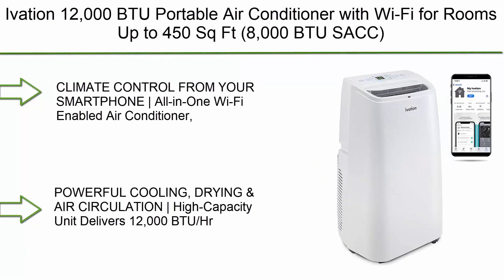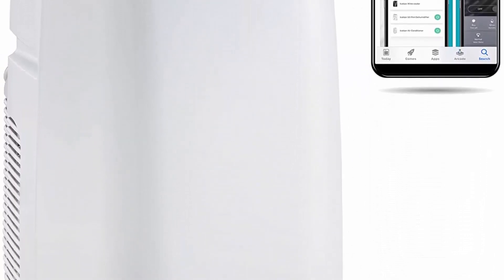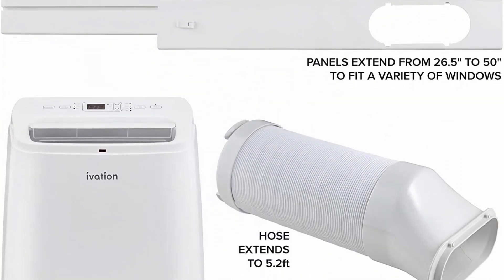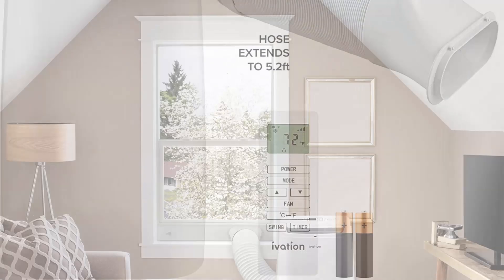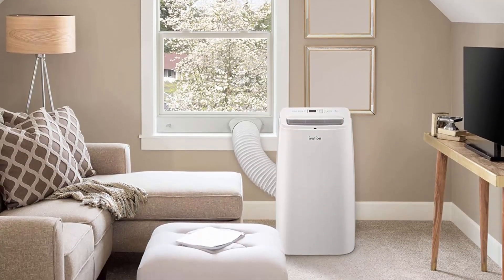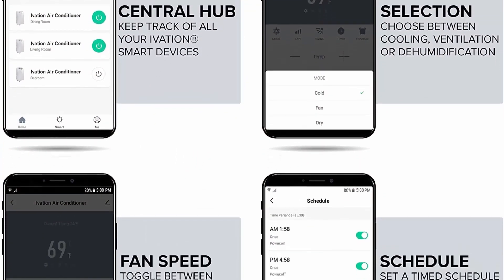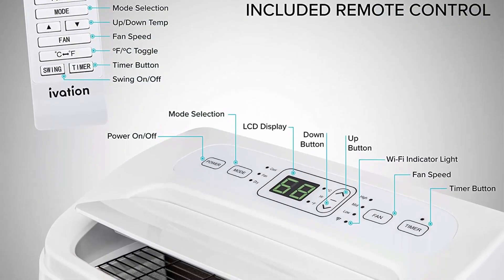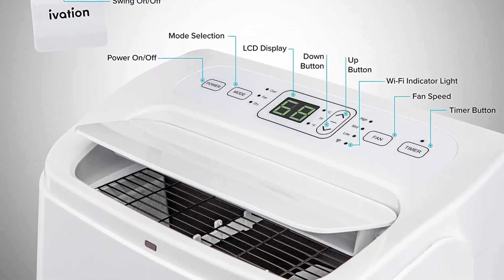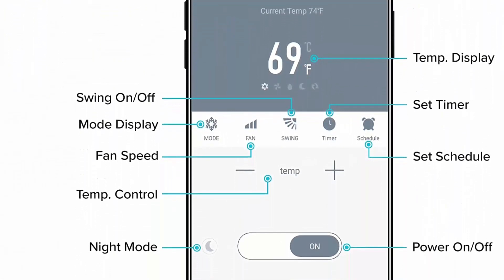Number 6: Ivation 12000 BTU Portable Air Conditioner with Wi-Fi for rooms up to 450 square feet. 8000 BTU SACC, 3-in-1 Smart App Control Cooling System, Dehumidifier and Fan with remote, exhaust hose, and window kit. This all-in-one Wi-Fi-enabled air conditioner, dehumidifier, and fan lets you achieve ultimate indoor comfort with convenient control from any Android or Apple device. Download the free MyIvation app to monitor and adjust temperature, mode, fan speed, timer, and more.